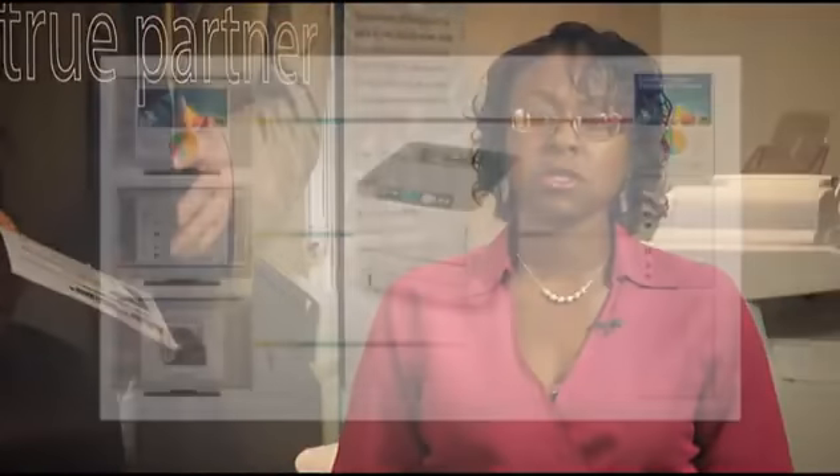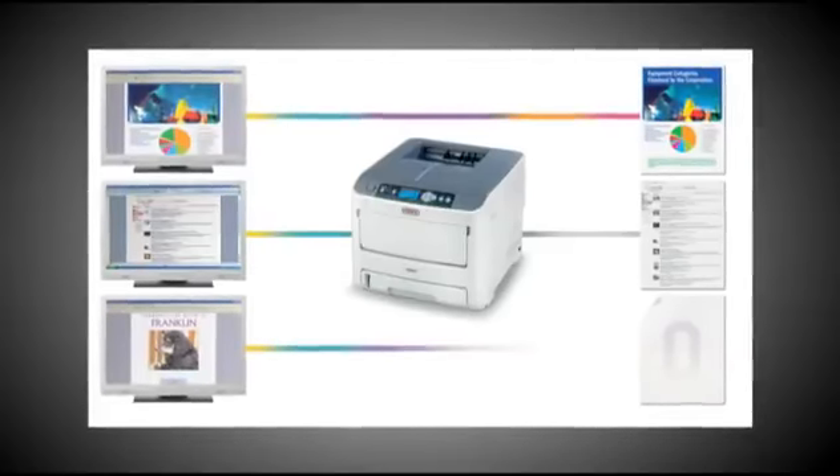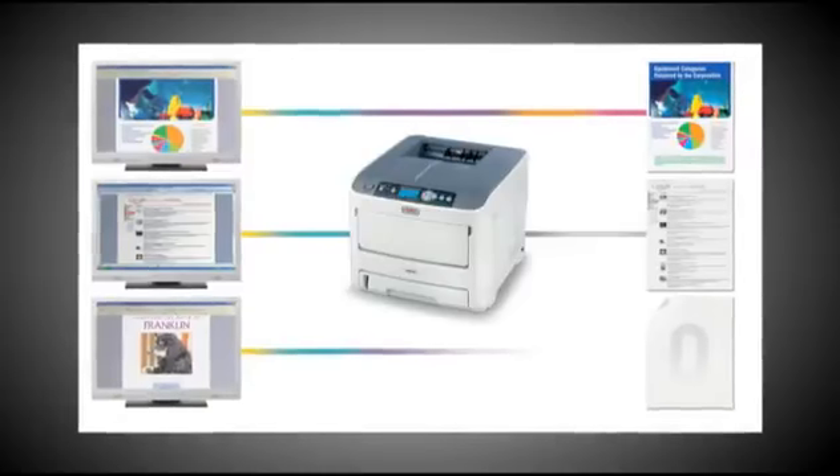Color Access Policy Manager from Okie Printing Solutions, also known as CAPM, allows administrators to better control color print costs by letting them define who can print in color, in black and white, or not at all. Access can be assigned based upon username, PC, server name, application, file name, or by website. The standard job accounting software tracks color and mono pages that are printed by individual or department, further allowing printing costs to be managed.